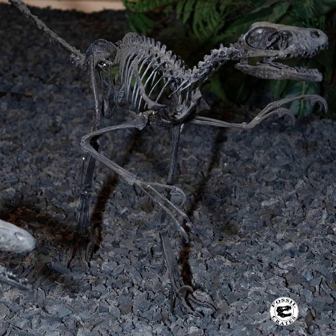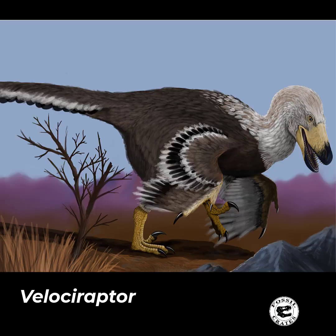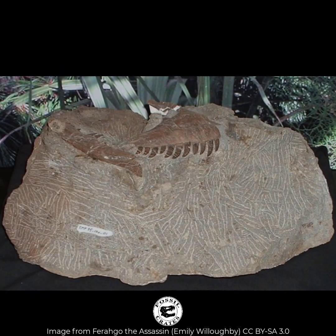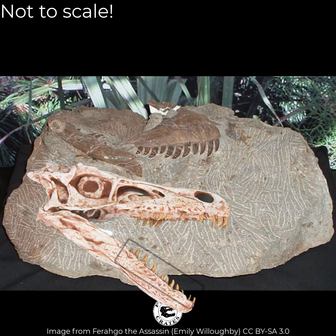It lived at the same time as Bambiraptor, Sauronothelestes — two other dinosaurs you may not have heard of — as well as Velociraptor, which was hanging out in Mongolia. However, Atrociraptor is definitely a different kind of Dromaeosaurid, aka a raptor, because its skull is short front to back and deep. And also, all of the teeth point throatward, and they are all the same size. The majority of raptors seem to have dentition that varies in size — the teeth are not what we call isodont across the board.